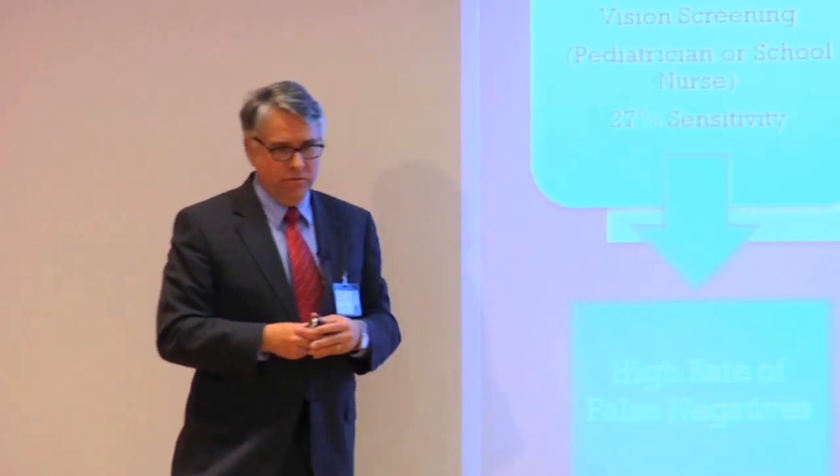Vision screening is done by the pediatrician or school nurse. Guess what they use? The Snellen eye chart — you've all seen those. 27% sensitivity. If I told you that I was going to use a test with 27% sensitivity, you would laugh at me.